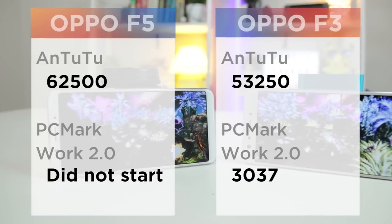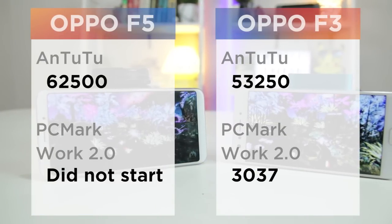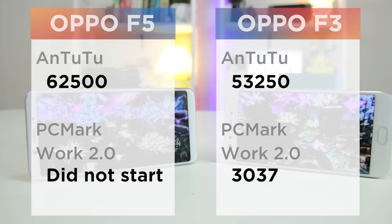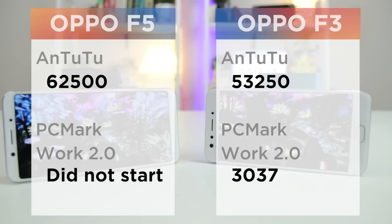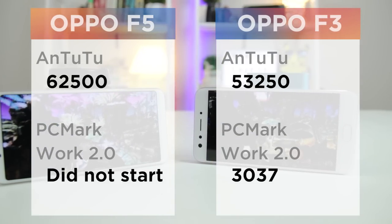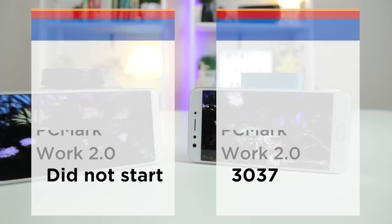Since the Oppo F5 that we have is not the retail version, benchmarks that require an internet connection either run poorly or do not even initiate due to manufacturer restrictions. The difference is significant between their raw performance in both synthetic benchmarks and real-world usage.